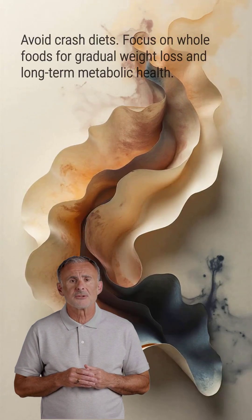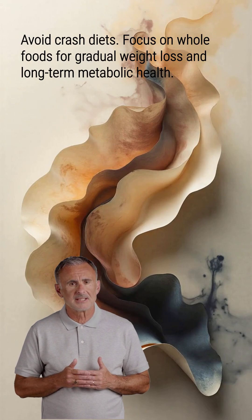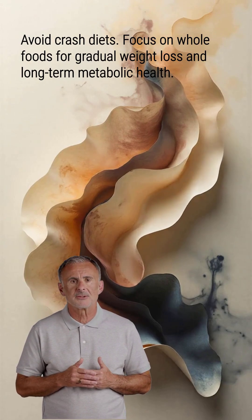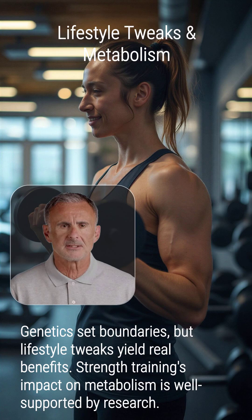Avoid crash diets, as severe calorie restriction can lower your BMR to conserve energy. Focus on whole, unprocessed foods and consistent, gradual weight loss for long-term metabolic health. Genetics sets some boundaries, but lifestyle tweaks yield real, if modest, benefits.